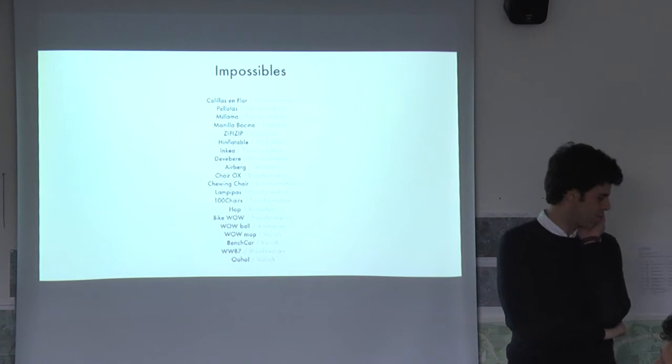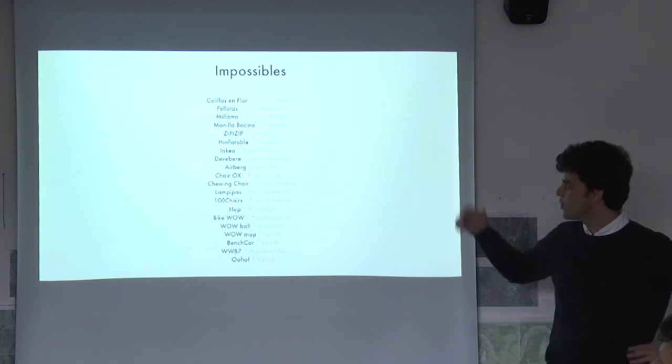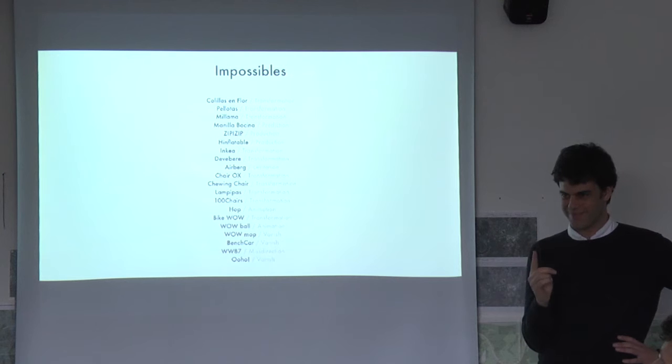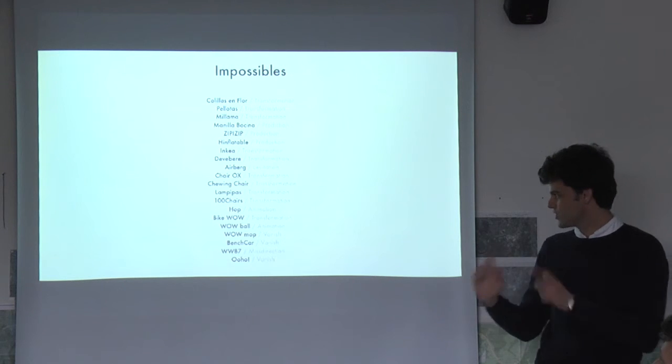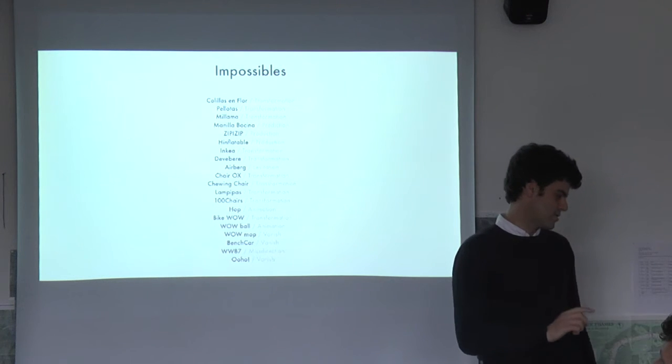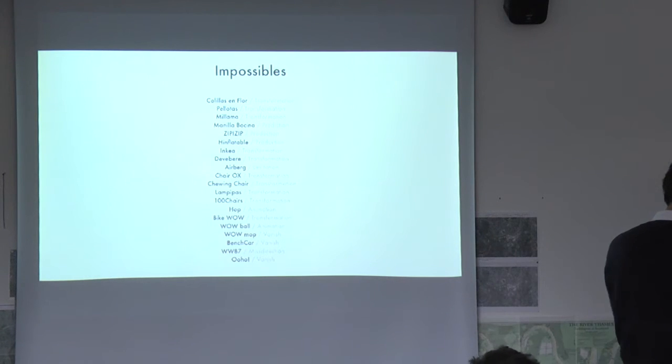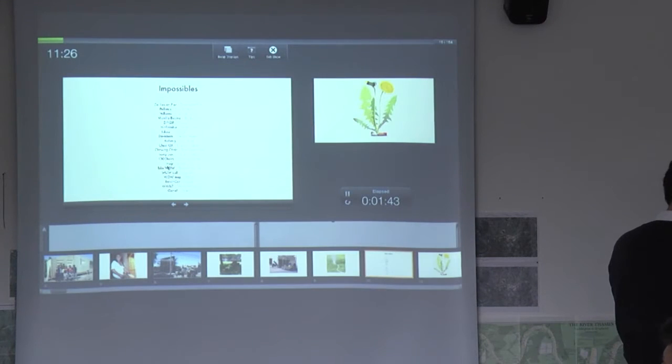Today, what I prepared for you is a little measure of 20 different projects to tell you one project every minute. But I'm going to change it a bit and start with the end, because I think it's what is going to be most relevant for the common topic of the presentation.